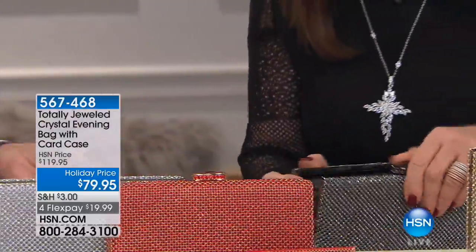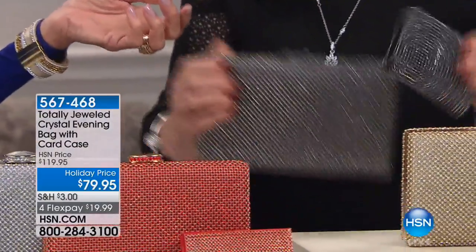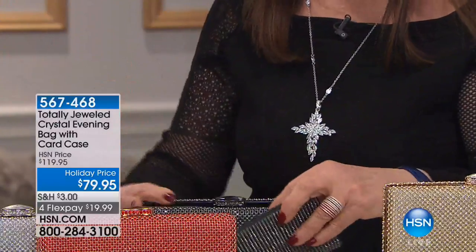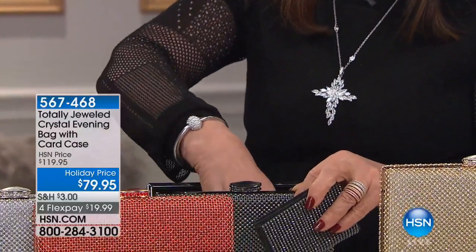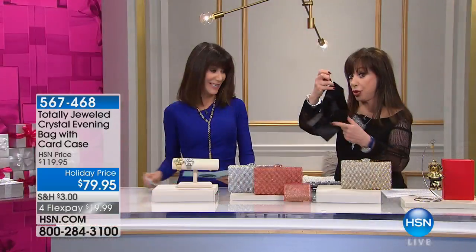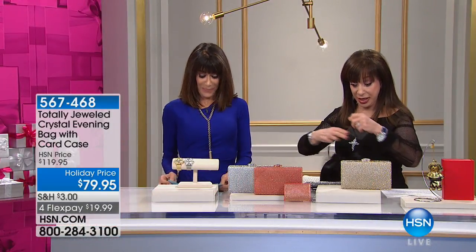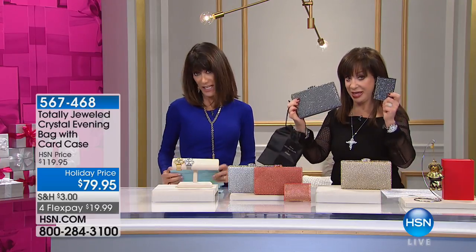And by the way, the bag in each color is the same exact. When you take out the gold wallet, it matches. It's coming up right around the corner. It has the satin dust bag. We're excited because that was saved for the hour.